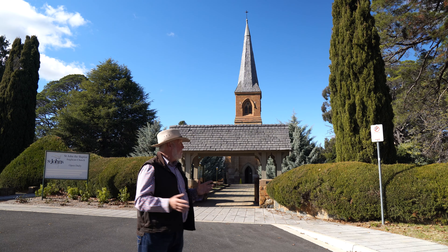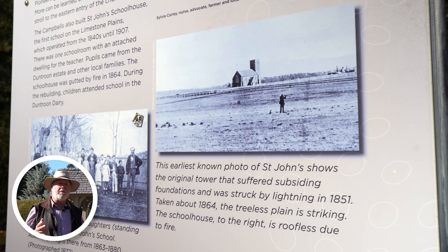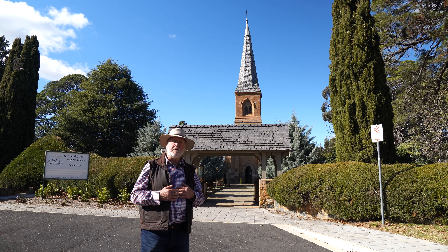We owe a lot to the history of this fabulous church and the various people who are associated with it. There are many fascinating historical stories about those who worked here, those who worshipped here, and around the little cemetery, many of those who were buried here.